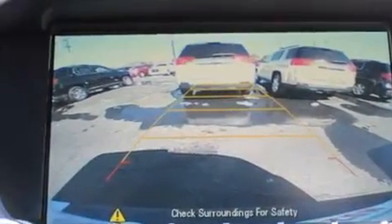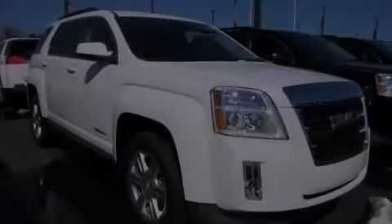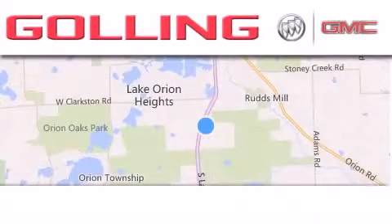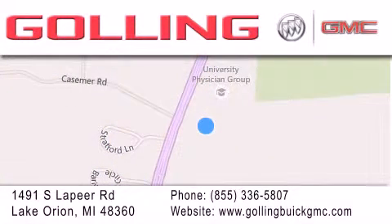Additional features include a power driver's seat and XM Satellite Radio, which streams commercial-free music, news, sports, and more. Stop by today and test drive this automobile for yourself. Golling Buick GMC is located at 1491 South Lapeer Road in Lake Orion. Our goal is to exceed all of your expectations to ensure that you'll return for future visits.